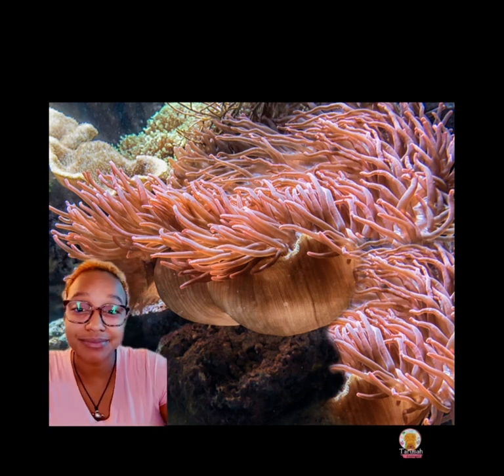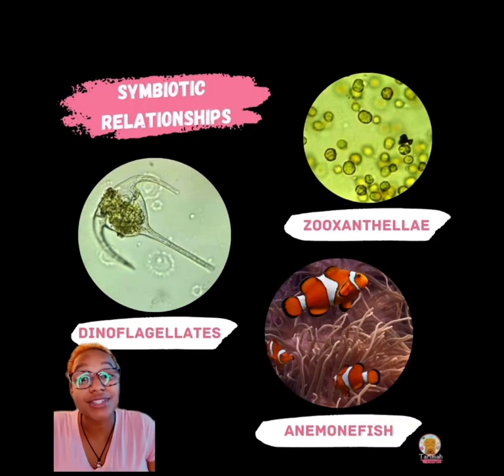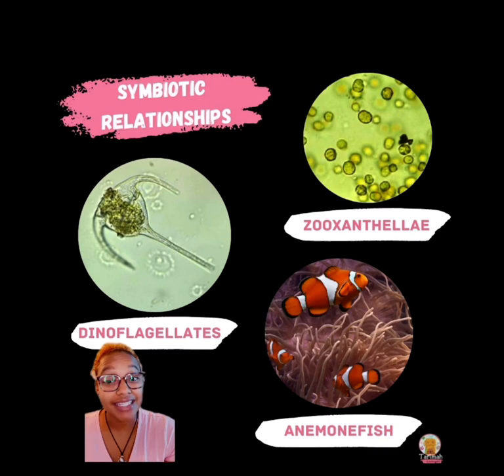Other than those, their stinging cells can't penetrate our fingers so we really don't feel it — it's their prey that feels it the most. Their tentacles can retract all the way inside their body cavity as well. Sea anemones have three symbiotic relationships that are extremely important, especially the dinoflagellates and the zooxanthellae. Those two actually feed the sea anemones from a cellular level, while anemone fish help them get food and stay clean.